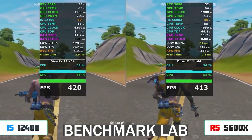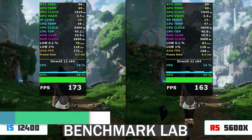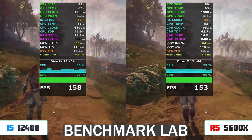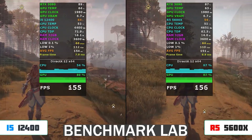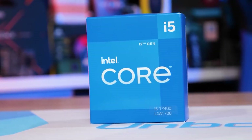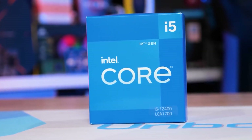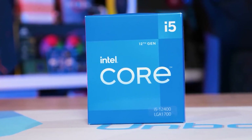Now comparing it with the i5-12400F, there are two routes. The first is the budget route, where you don't need to overspend on the motherboard — you want the cheapest board you can get and you're not focused on future-proofing. You just want a really good gaming PC right now with the most performance for your money. The second route is if you want the PC to be future-proof, which means spending more on a higher-end motherboard.